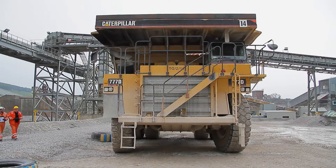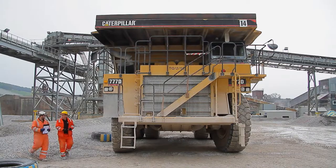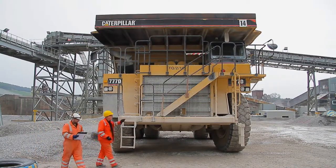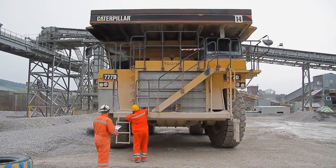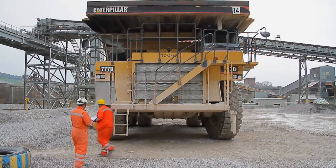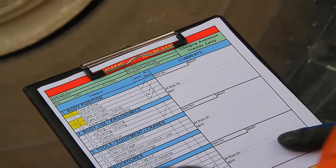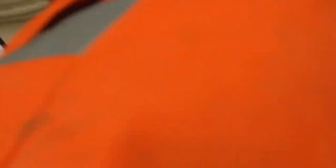The very last part of the observer training is actually going out on site doing a live observation. We're looking for all sorts of behaviours — both safe and at-risk as shown on the observation sheet — and we try to promote the safe behaviours and make people aware of the at-risk behaviours.